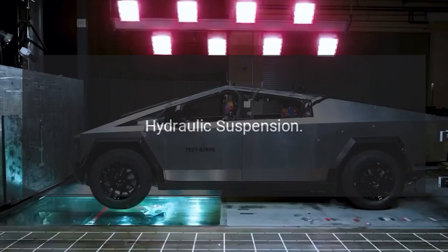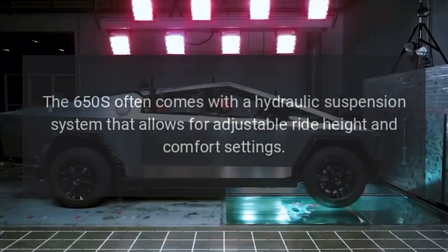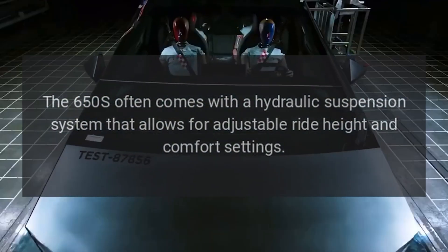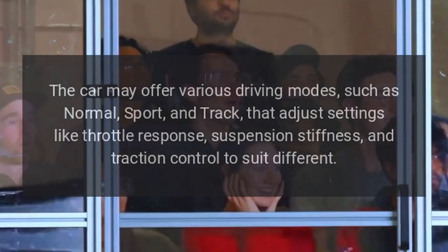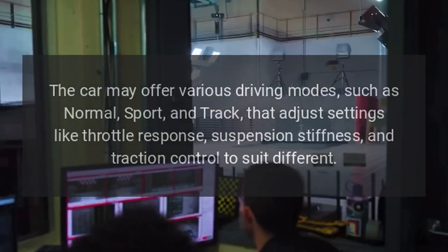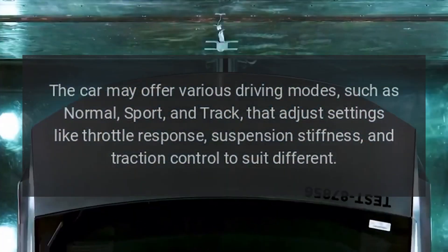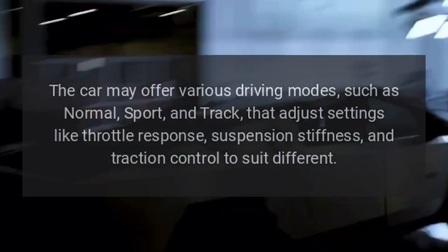Hydraulic suspension. The 650S often comes with a hydraulic suspension system that allows for adjustable ride height and comfort settings. Performance modes. The car may offer various driving modes, such as normal, sport, and track, that adjust settings like throttle response, suspension stiffness, and traction control to suit different driving conditions.